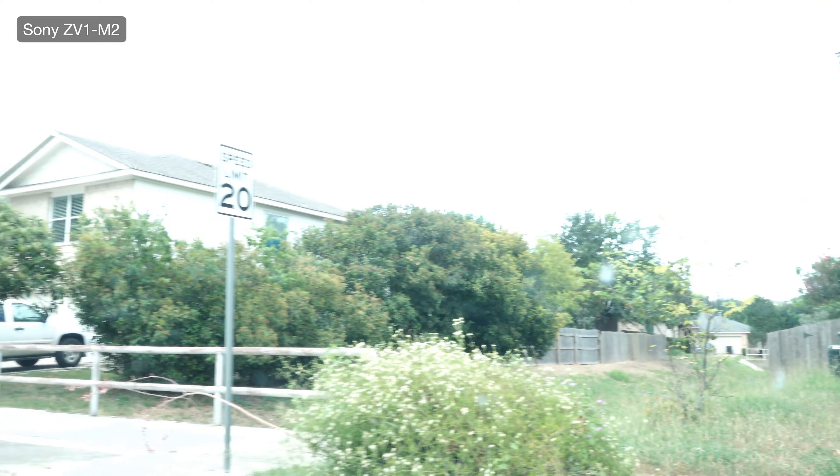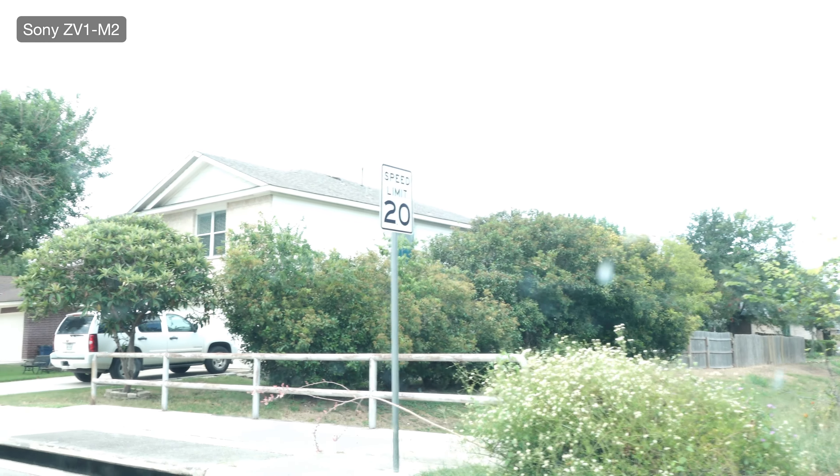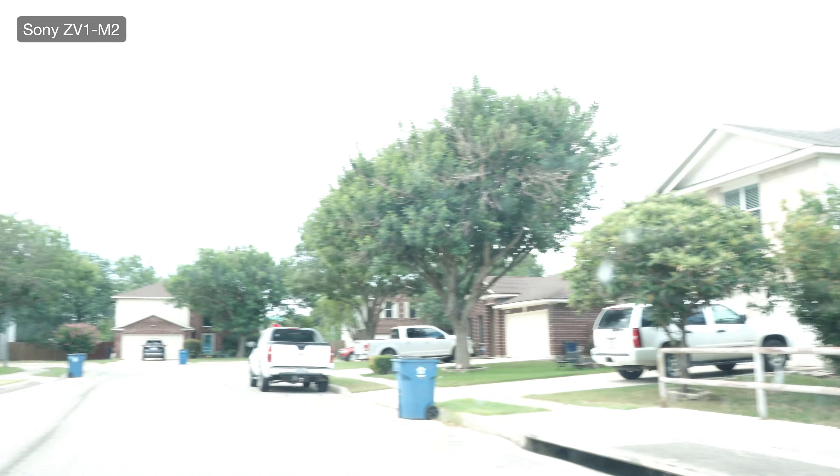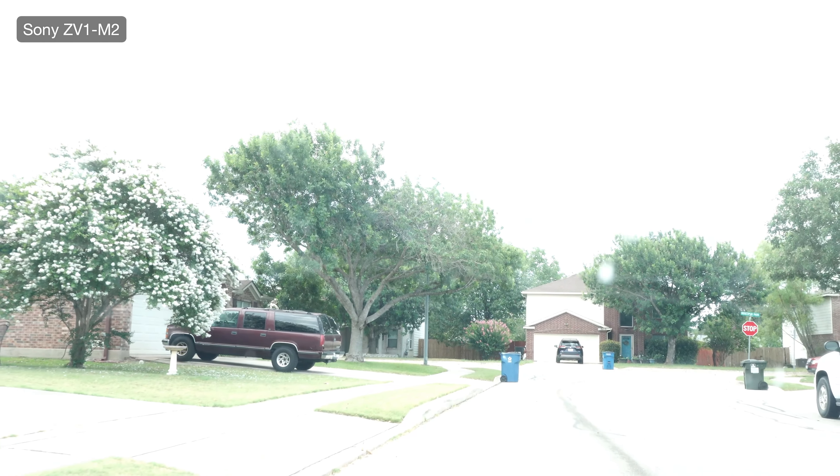The truck is blocking my way to escape. Look at this beautiful tree — crepe myrtle. So this is F9, and now I can go to F11. ISO's at 100.